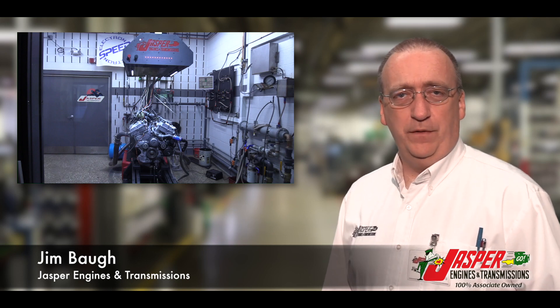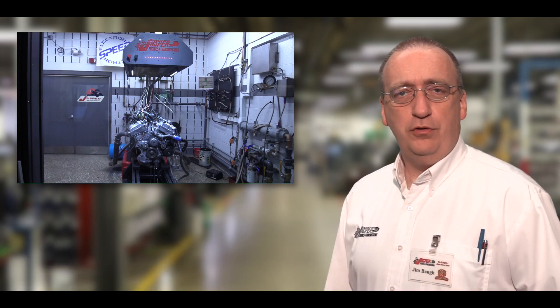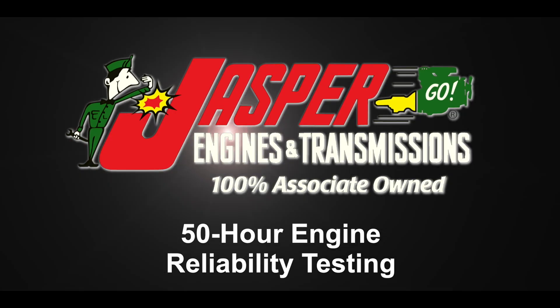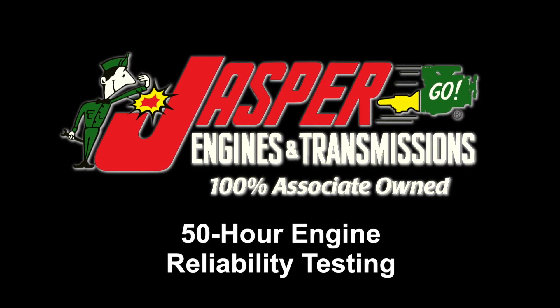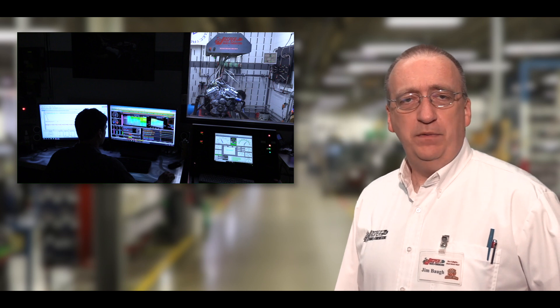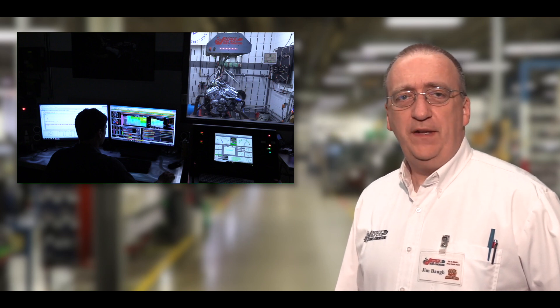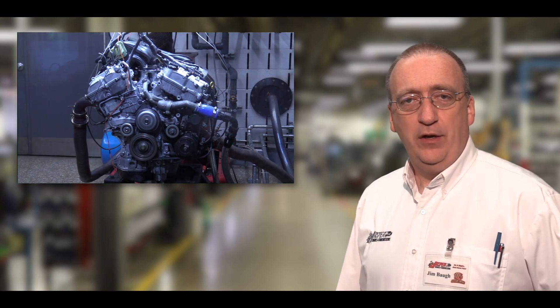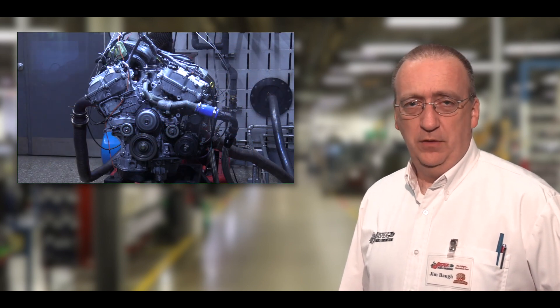In the never-ending pursuit of the perfect product, Jasper conducts long-term testing in the development of new products. Jasper uses a computerized dynamometer for 50-hour engine reliability testing, which is an accelerated wear test before they're released in production.